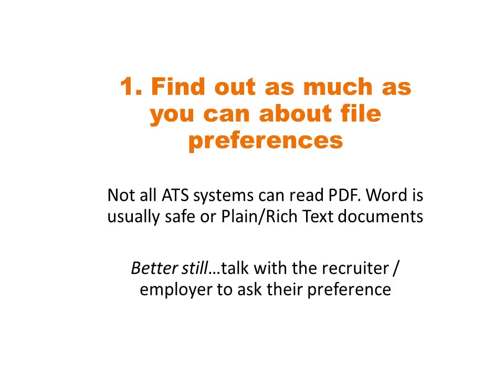Firstly, find out as much as you can about their file preference before you send your resume in. Pick up the phone and talk to the employer or the recruiter and ask them how they want your resume submitted. Do they want it in a Word document? Do they want it in a PDF? Do they need it in plain text? If you don't know their file preference, Word is probably the safest format because some systems can't read PDFs, though they do seem to be getting better. You might also want to send both a PDF and a Word or plain text alternative so they have the option of using whichever is better for their system.